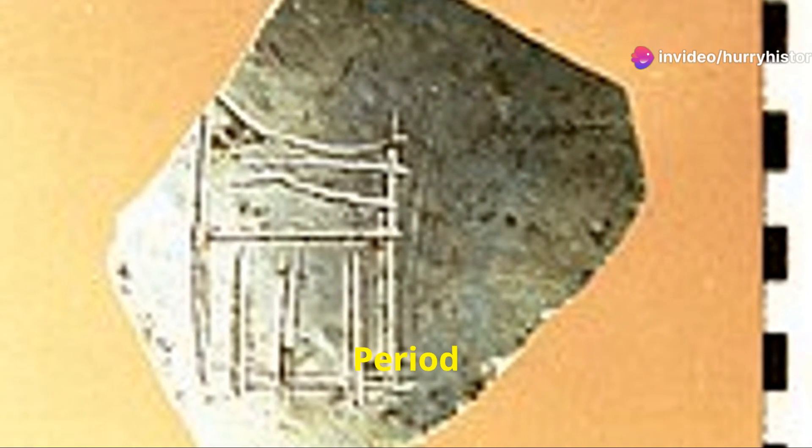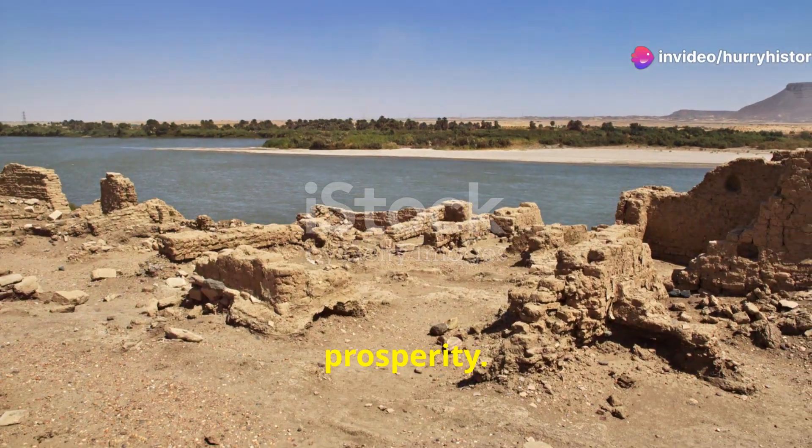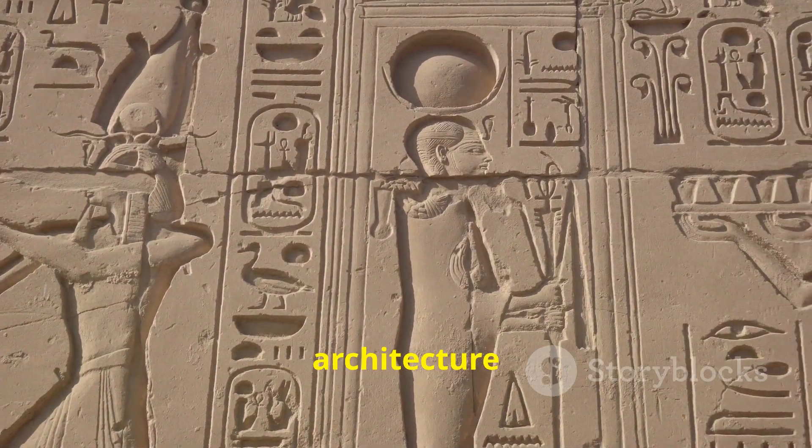Nama's reign marked the beginning of the early dynastic period in Egypt, a time of unprecedented unity and prosperity. With a unified kingdom under his control, Nama established a central government and initiated a period of expansion and development. He established his capital at Memphis, strategically located at the nexus of Upper and Lower Egypt. Trade flourished, new technologies emerged, and art and architecture reached new heights.